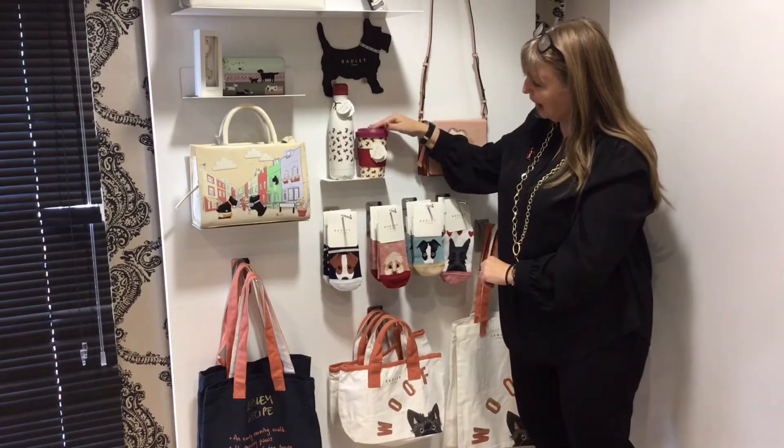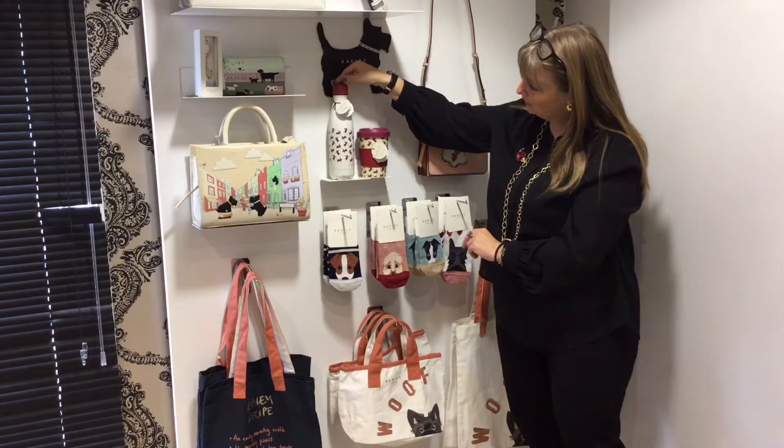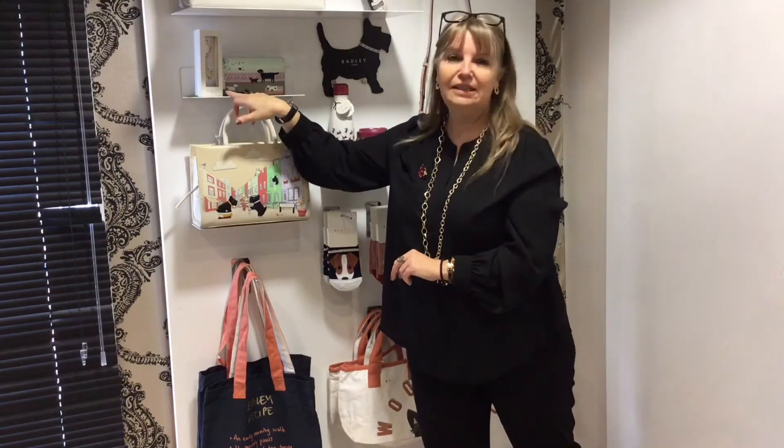We've got the bamboo cup, that's £19, and then we've got the water bottle that keeps drinks hot and cold, and that's £30. We've got a lovely box key ring, and that one is £15.